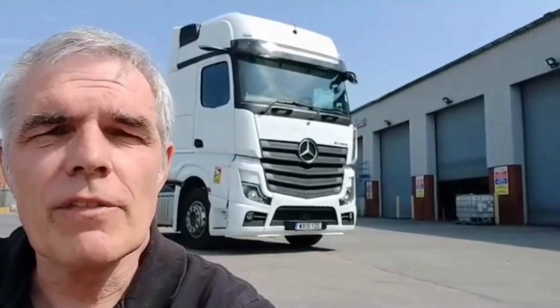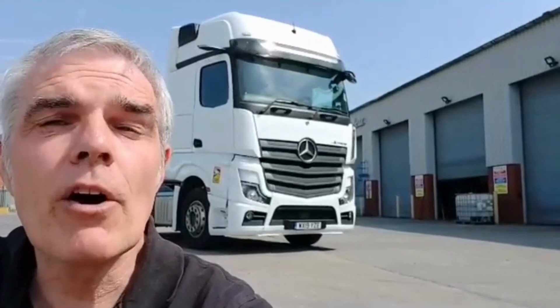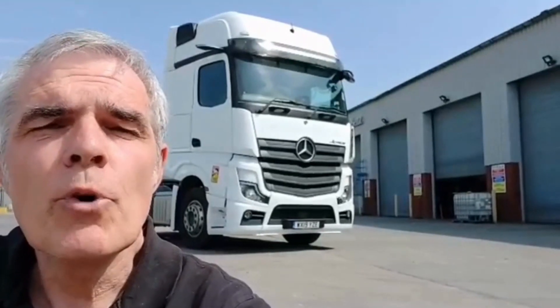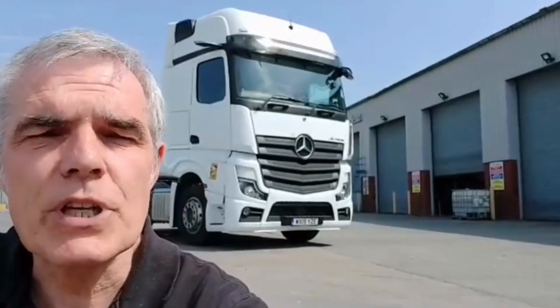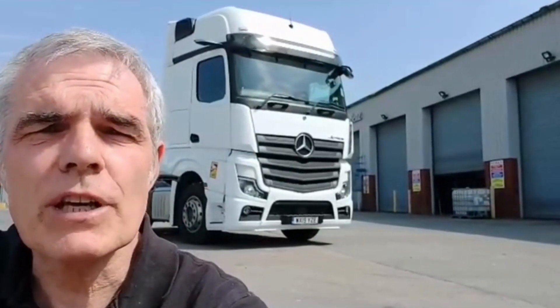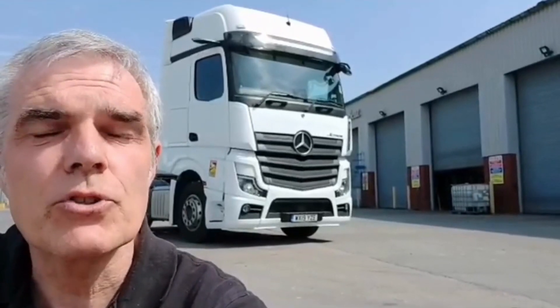This truck has only covered 329,000 kilometres and is available now from our Highbridge depot. For more information on not only this truck but the rest of the used range of Mercedes-Benz trucks, please contact myself Tim Sutcliffe or visit citywestcommercials.co.uk.